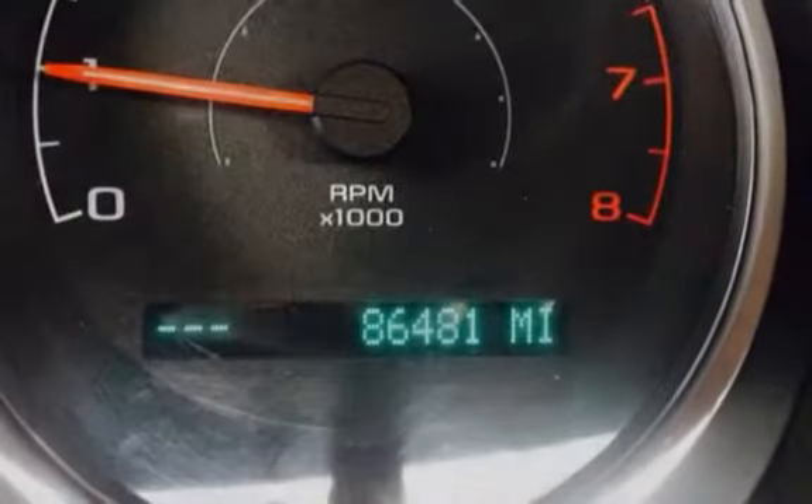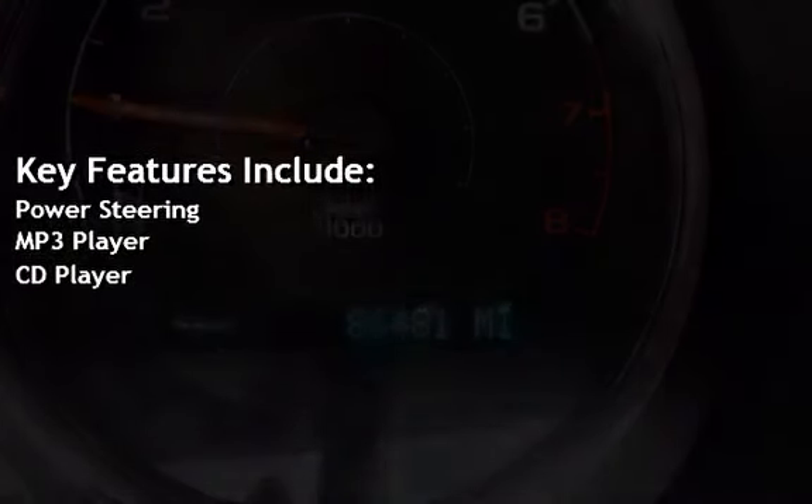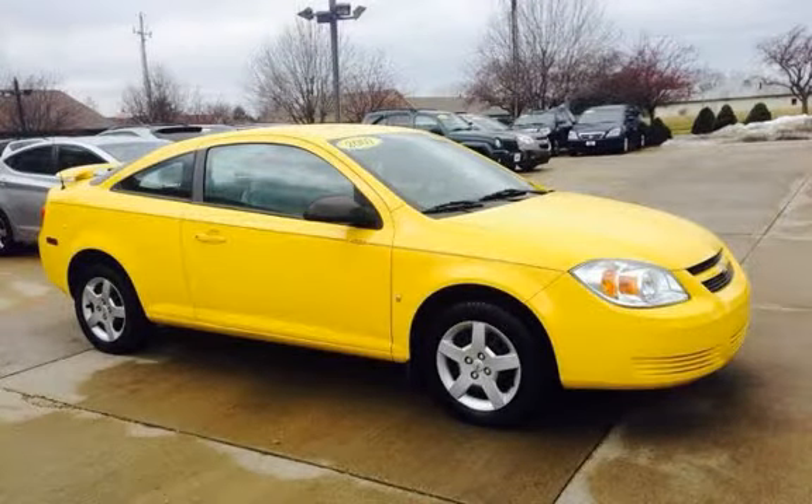Key features include power steering, MP3 player, and CD player.